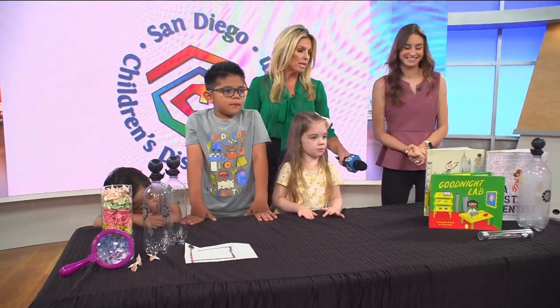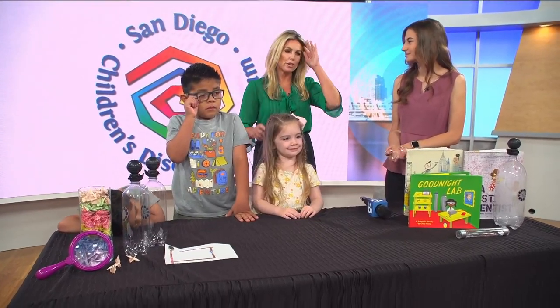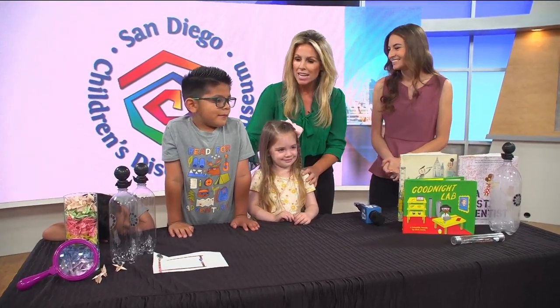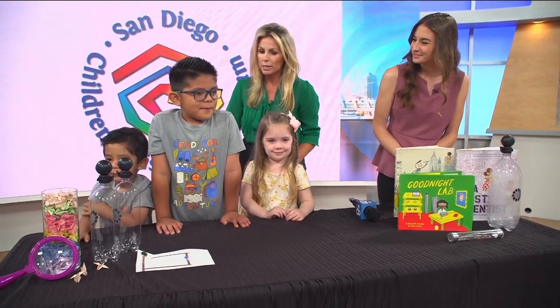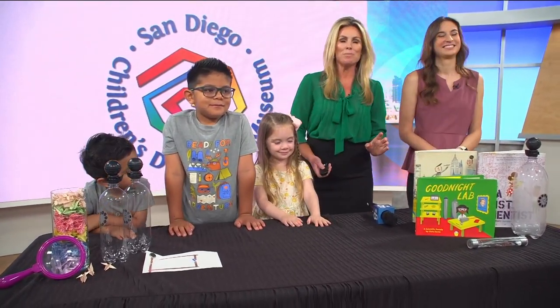If you've never been up to the Discovery Museum in Escondido, do you and your children a favor and get up there. Thanks so much for joining us — you guys did so good. We really appreciate our little scientists joining us. Thank you so much, Kathleen. We'll be right back.